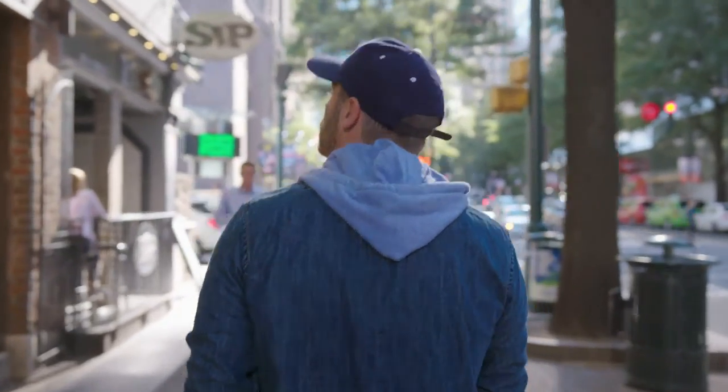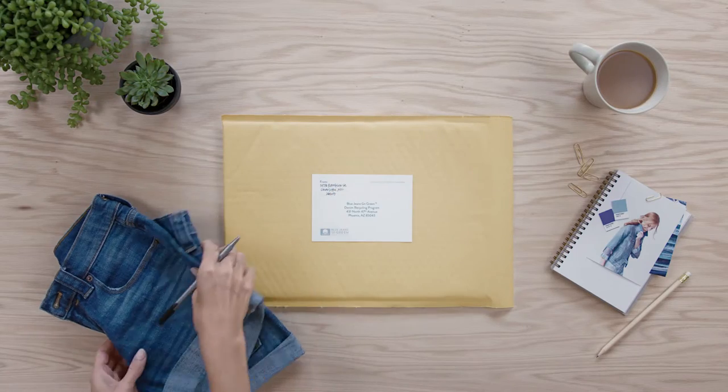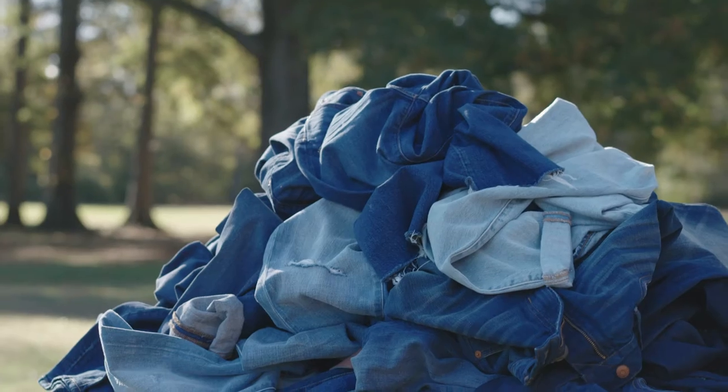That's when the Blue Jeans Go Green program makes a difference. Those bottom-of-the-stack jeans can be mailed to the program or taken to select stores, schools, or events for recycling.